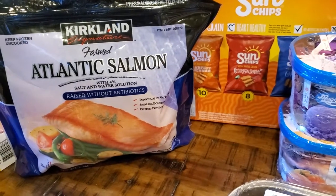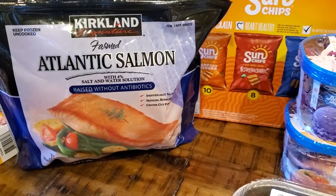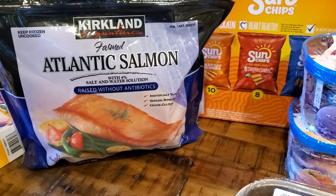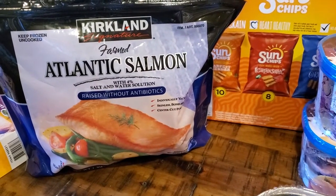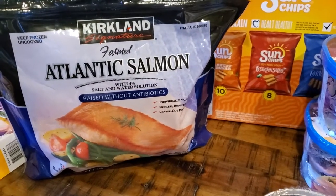This is probably the last healthy thing in the haul — a bag of Atlantic salmon. These are on sale for $19.99 today at Costco, which is a great price because normally they're around $26, so fantastic.